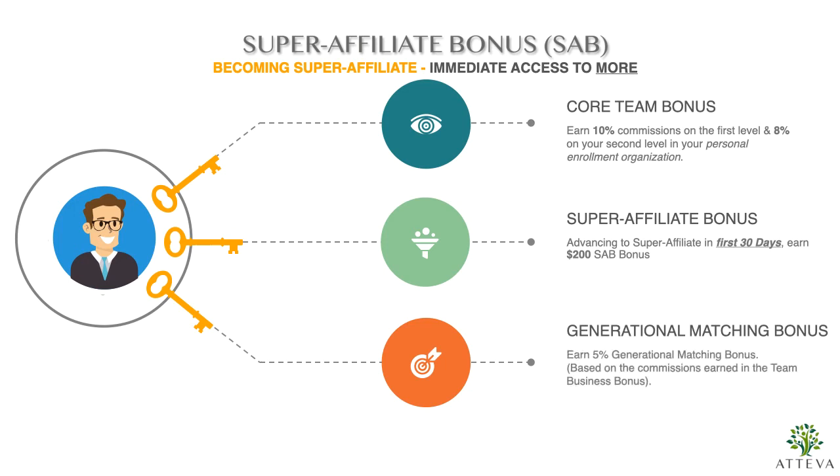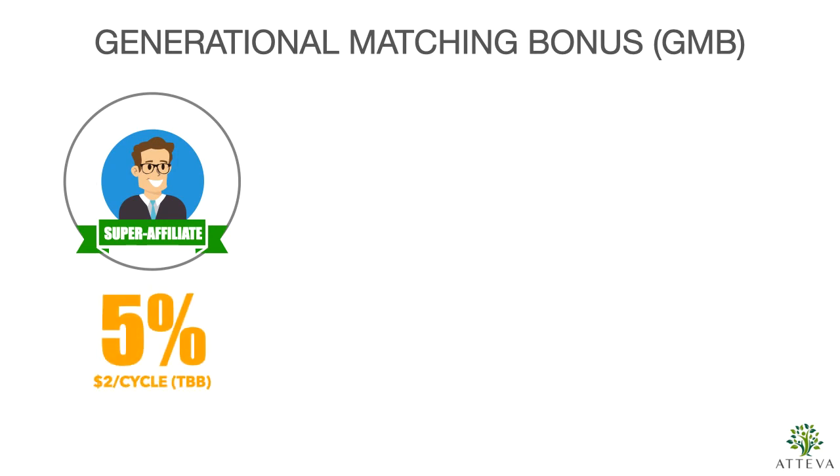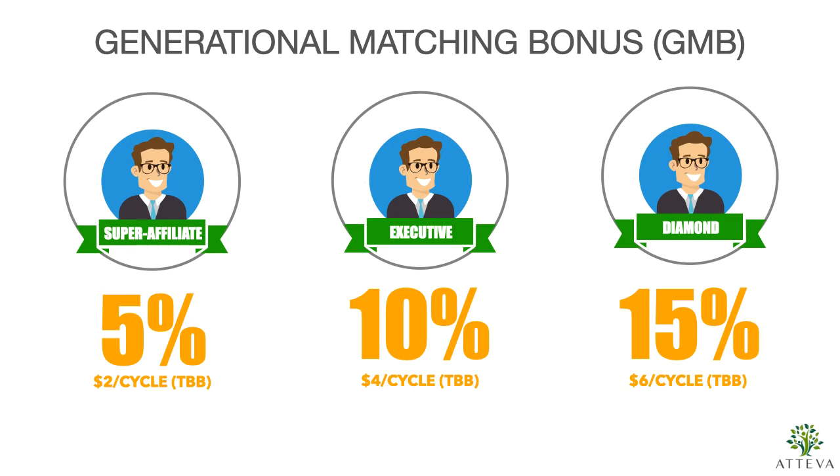Reaching super affiliate also unlocks the generational matching bonus. You receive a 5% generational match on team business bonus earnings within your personal organization. This is a generational match — not a level bonus. At executive rank it's 10%, and at diamond it's 15%. Because it's generational, these percentages can pay you literally dozens or hundreds of levels deep into your organization, making it a very powerful component of the plan.